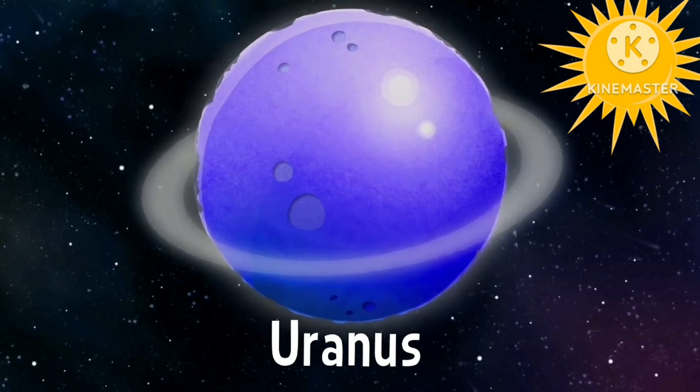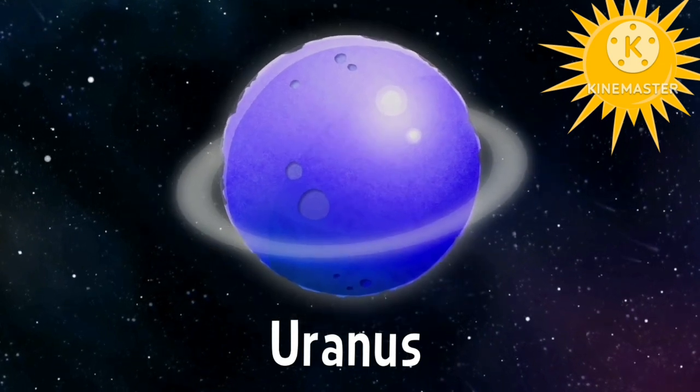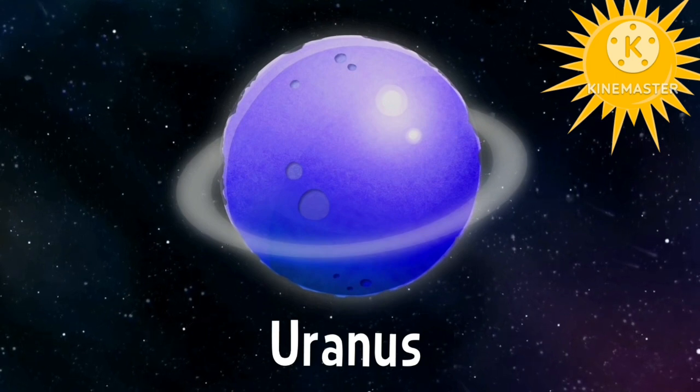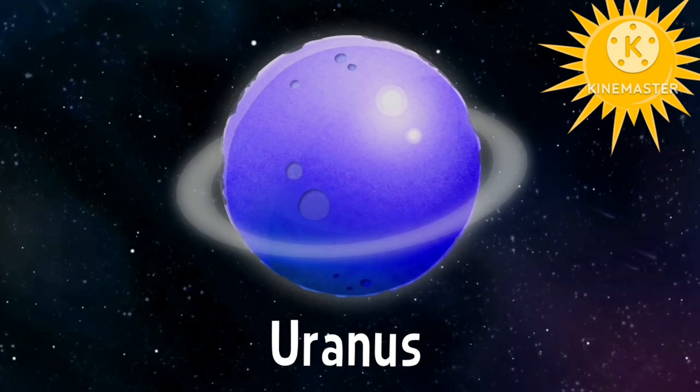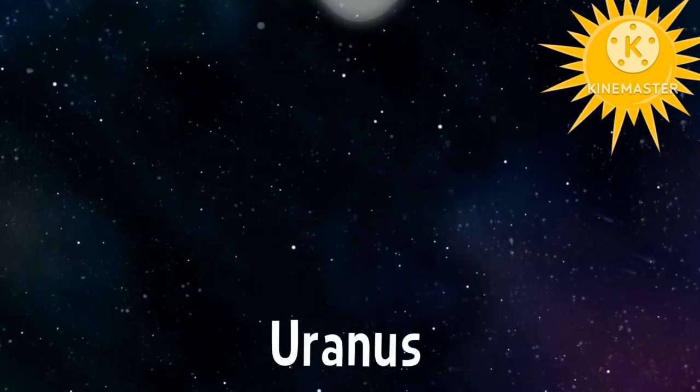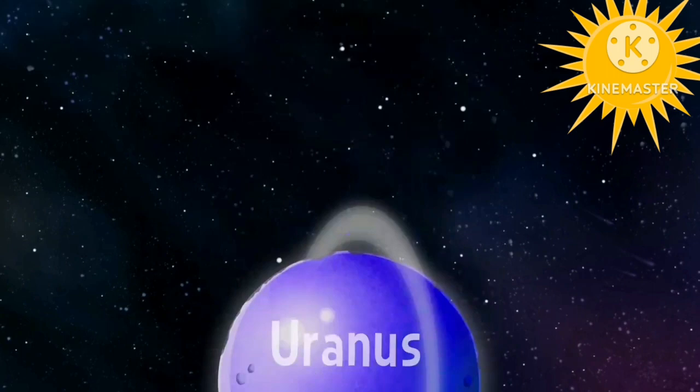Uranus. Uranus is the seventh planet from the sun. It is a gaseous ice giant. Most of the planet is made of water, ammonia, and methane in a supercritical phase of matter. Bye bye.